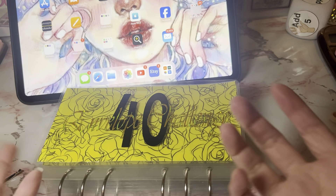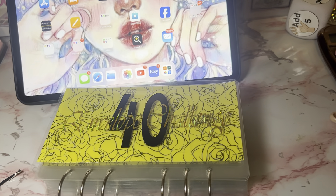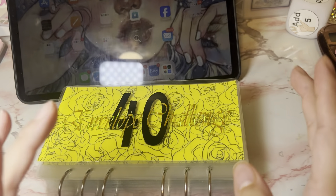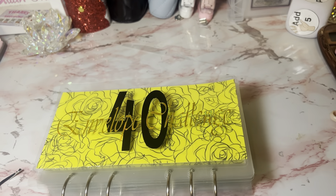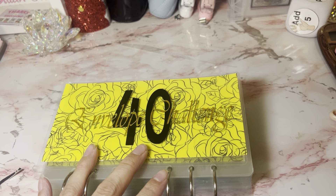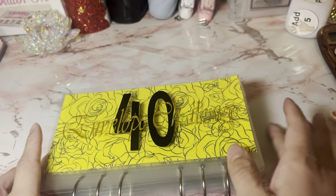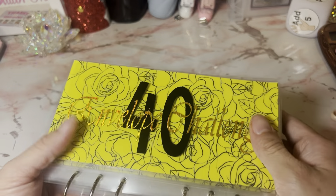Hi guys, welcome to my channel! Today I am doing something I've never done before — a work-with-me. I am working on orders and we're just going to chat and talk and see how things are going. Unusually I always have my tablet here watching your YouTube videos, but today since we're talking I'm just going to set it aside.